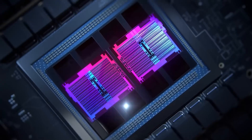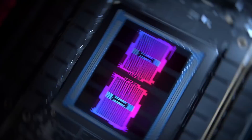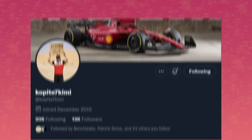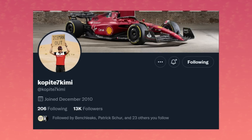Now it looks like the one thing that made Navi 31 so special might not actually happen at all — the multiple graphics chiplet system with 3D stacking. Don't get me wrong, according to what we know so far it will still be chiplet-based, but we're just not looking at multiple chiplets for the graphics cores. Leaker extraordinaire Copite7 Kimmy, who has a pretty incredible track record for these kinds of things leading up to launch, just gave us the latest for Navi 31, and he's not very pleased with AMD — though I'll get back to his feelings a little bit later.